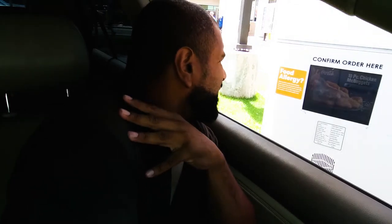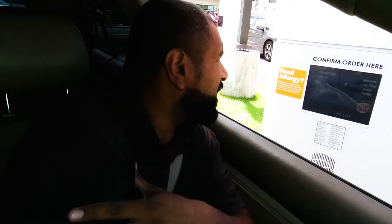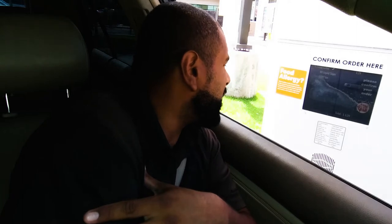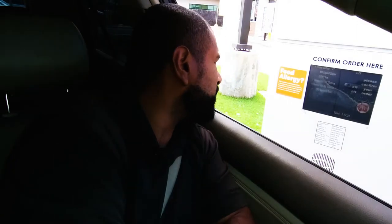Can I get a large iced coffee with no sugar and light ice? And then can I get two Double Quarter Pounders with cheese and bacon sandwiches with no bun.